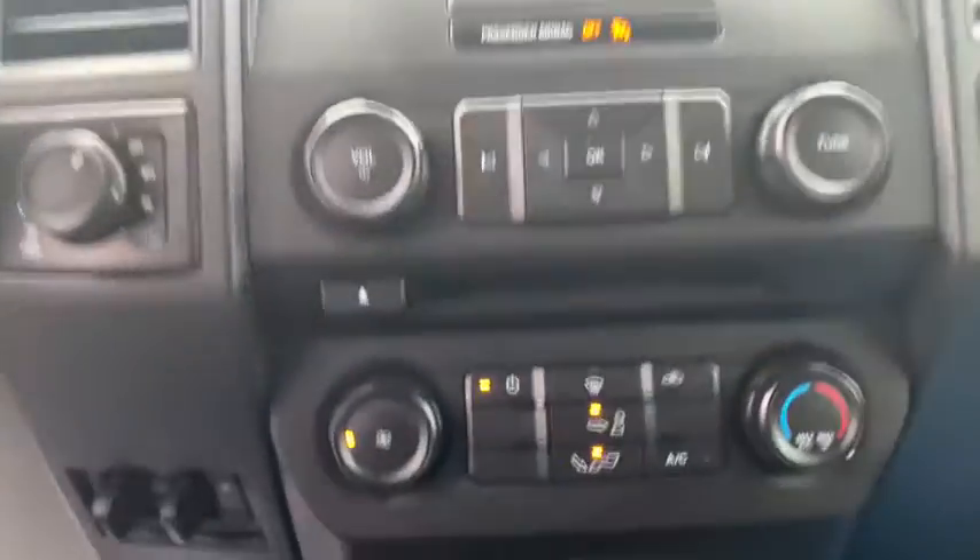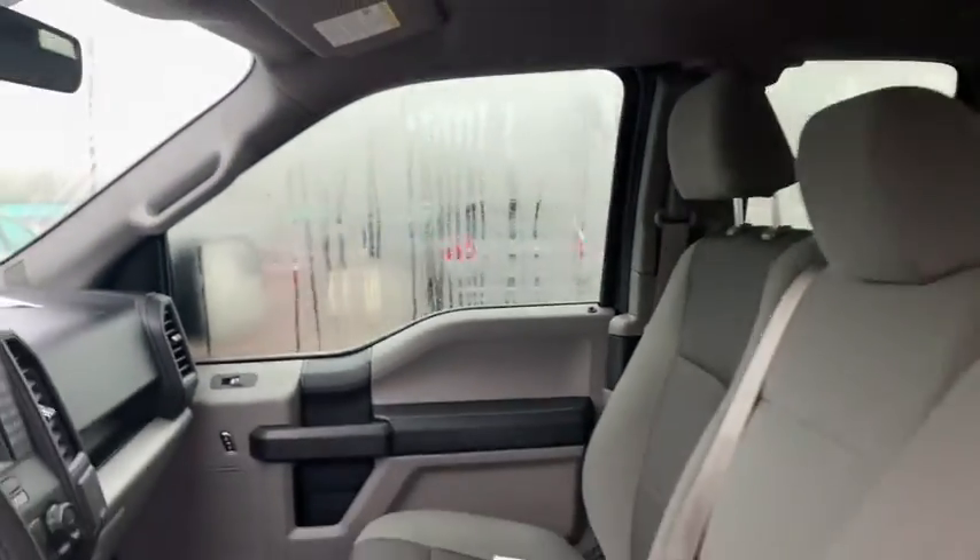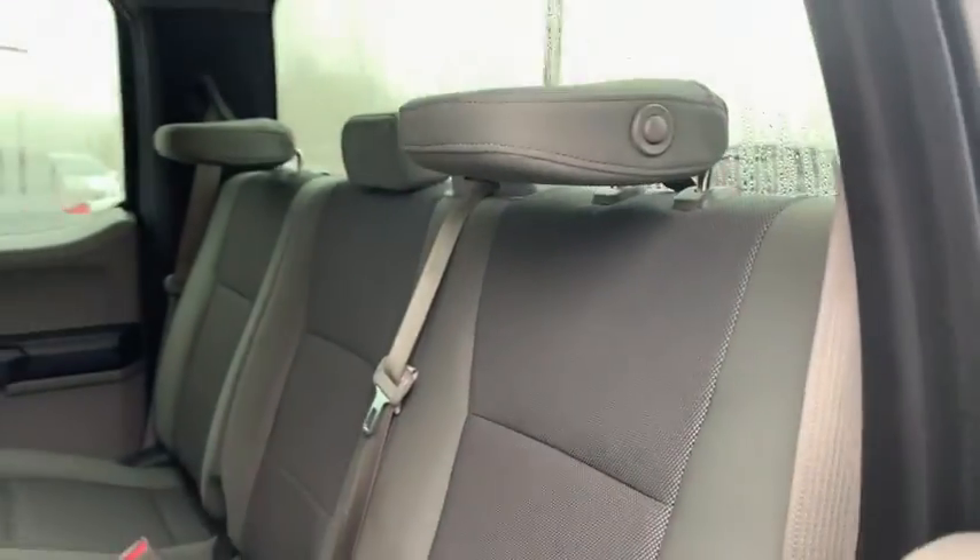Electronic stability control. Daytime running lights. Tachometer. Brake assist. Tilt steering wheel. Passenger vanity mirror. Towing package. Four-piece floor mat set. Front wheel independent suspension. Low tire pressure warning.